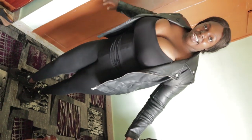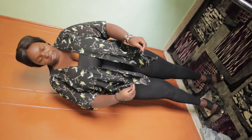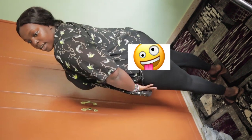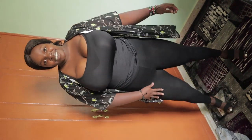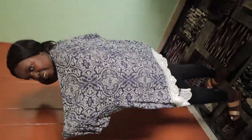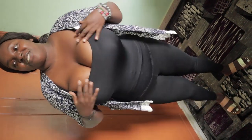Outfit number one — comment down below which outfit you like! This one is from Vera Moda. It's overlaying here and then from the back it looks like that. All these outfits I'm wearing with the waist trainer, and from toes to shoulders everything is from Gikomba — the shoes and everything else.